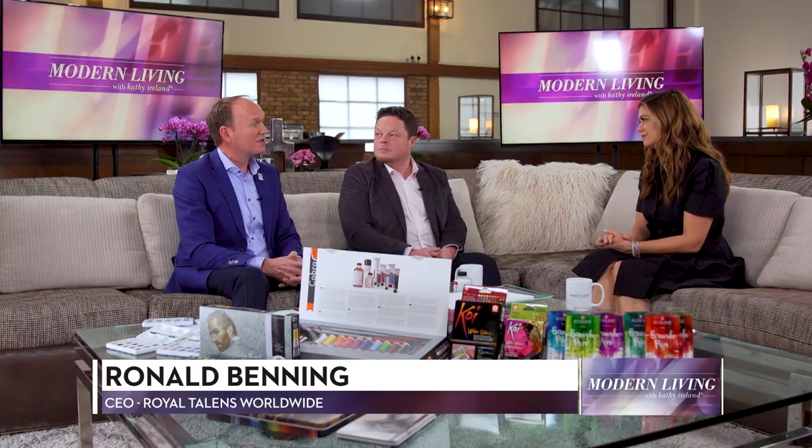Ronald, what kinds of products does Royal Talens offer? Well, worldwide, we sell our products in more than 100 countries, and it's a very wide portfolio — oil paint, acrylic paint, watercolor, pastels, oil pastels, but also canvases, easels, brushes, paper, pads, blocks. Our brand Brunshill has all the colored pencils that you need, both for schools and for artists.